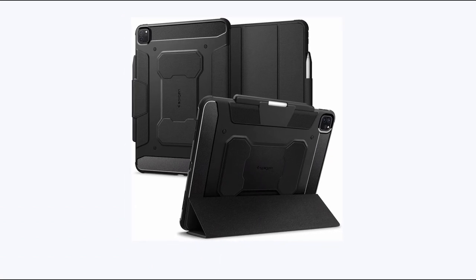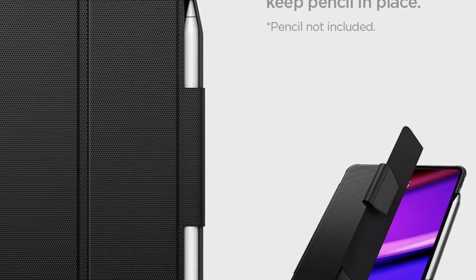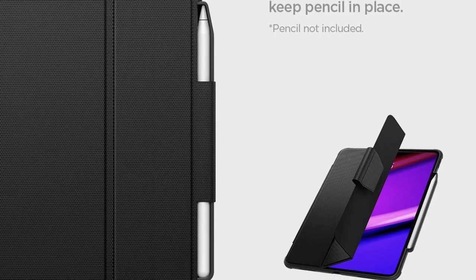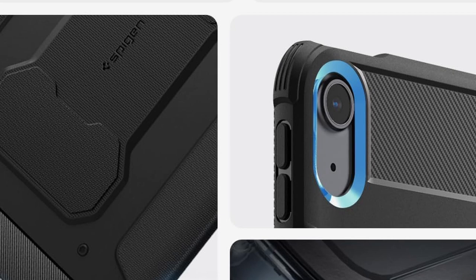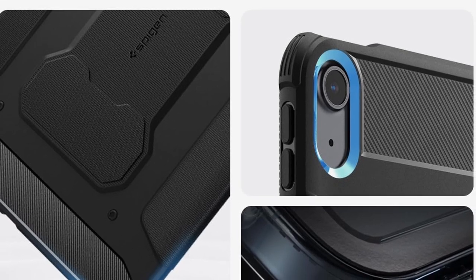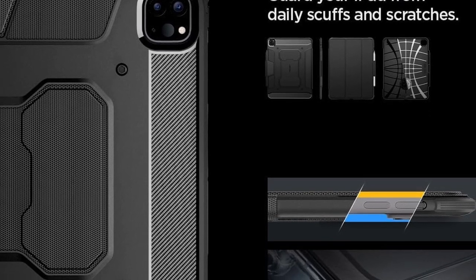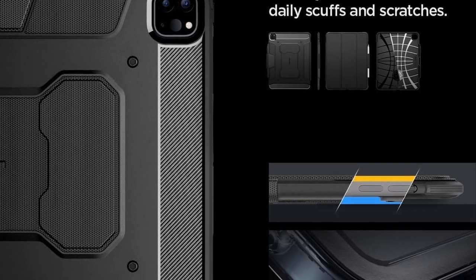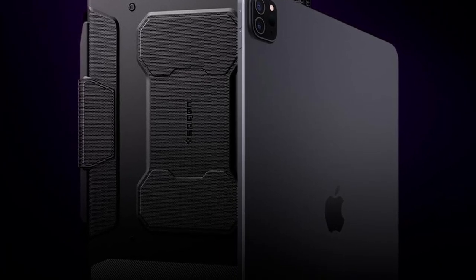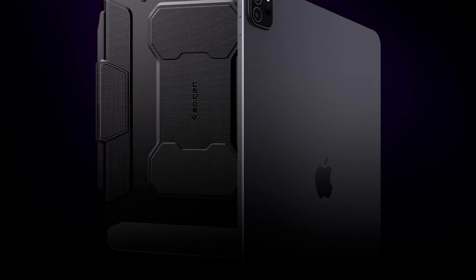At number 7 is Spigen Rugged Armor Pro. The Spigen Rugged Armor Pro is the ultimate companion for your iPad Pro 13 inch M4 7th generation 2024, offering comprehensive support for Apple Pencil storage and functionality. Its sleek design features carbon fiber detailing with a matte black finish. Meticulously crafted with precise button cutouts and easy access to the charging port, the air cushion technology provides everyday shock absorption, safeguarding your device from accidental drops and bumps. This case is a must-have for anyone looking to protect their iPad Pro in style.